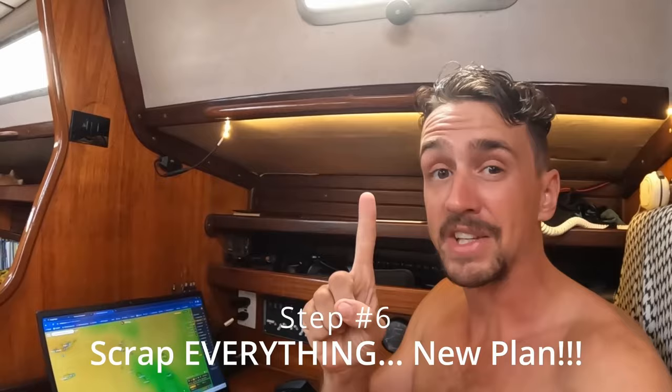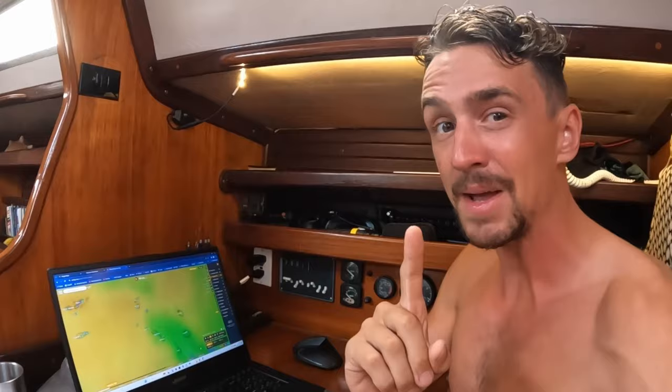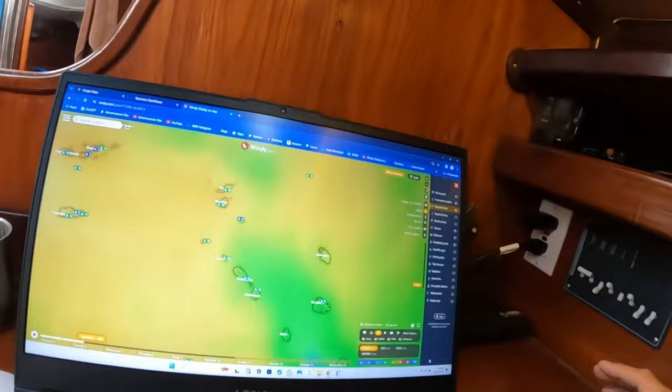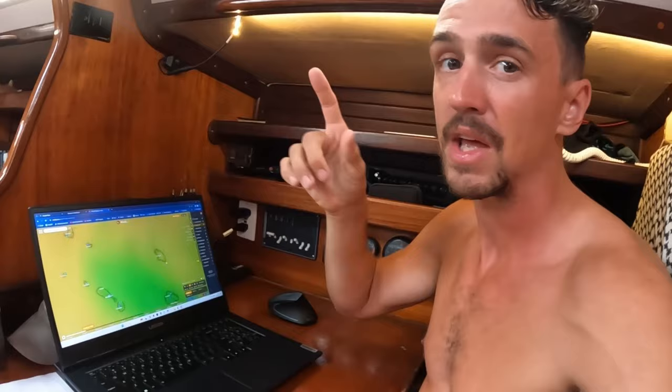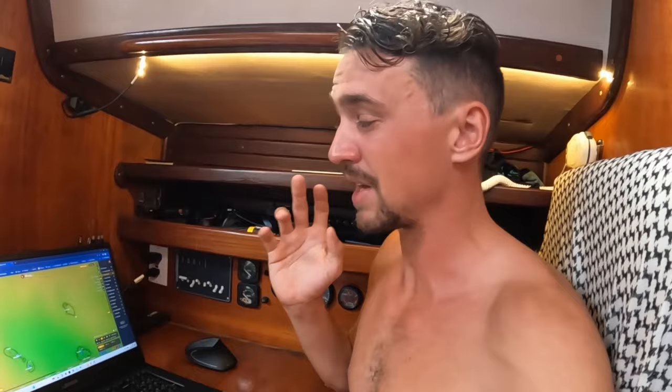Step number six: scrap everything — steps one through five. There's a whole new plan because the weather has changed. Yes, I'm dead serious. This happens pretty much every time, but this time it happened in my favor. Instead of doing this in two or three legs, now I'll be doing it in one single continuous leg. We now have close to 20 knots of wind going almost perfectly downwind to St. Martin. That means I'm going to get that magical broad reach — the boat is slightly pressed, so your sails won't slack in a lull. This is a golden weather window opportunity. This is shaping up to probably be the best long-distance sail of my life.